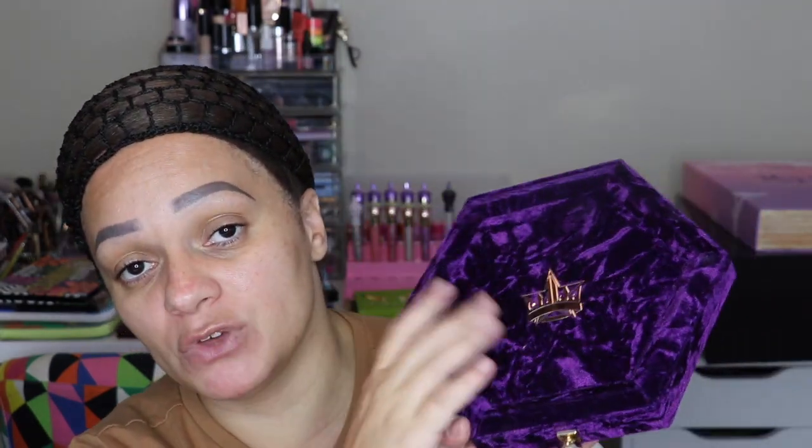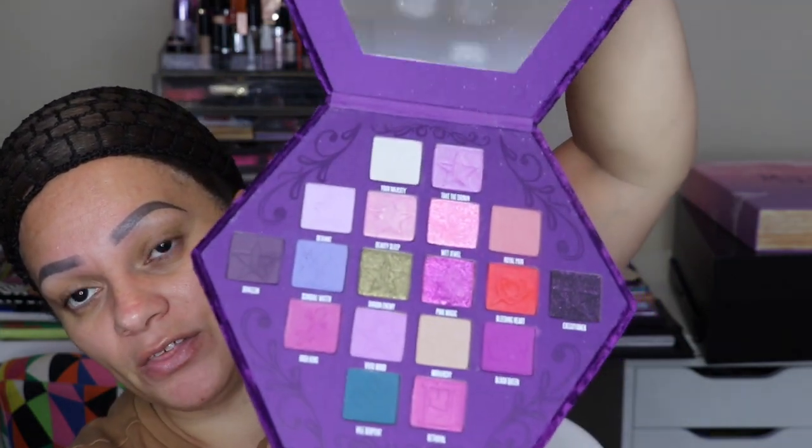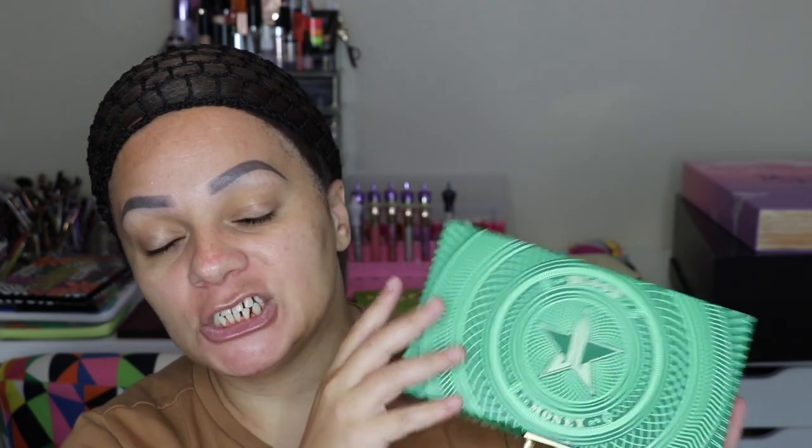Next is the Blood Lust — such a beautiful palette. I have a review on my channel. This is what the palette looks like — very Prince vibes, purple velvet. Such a beautiful staple if you're a makeup collector.